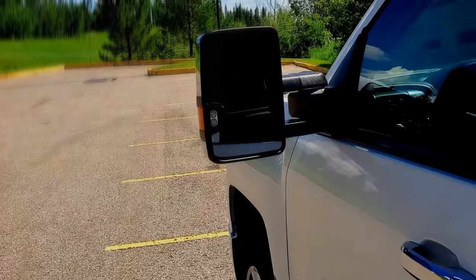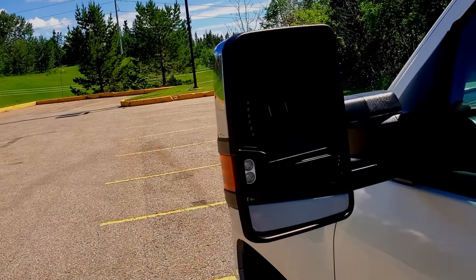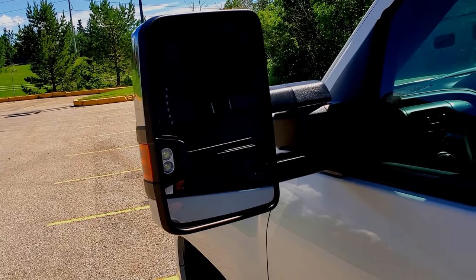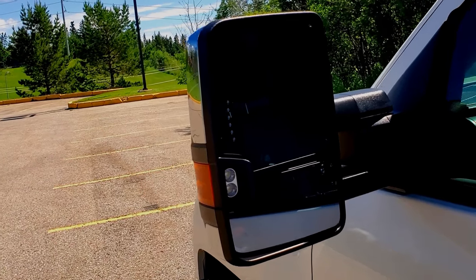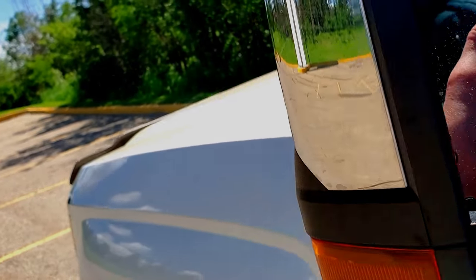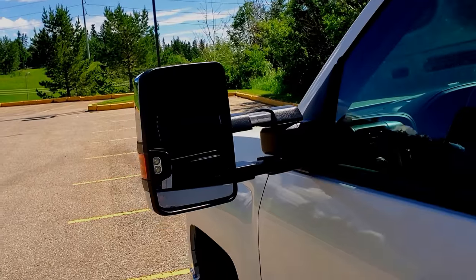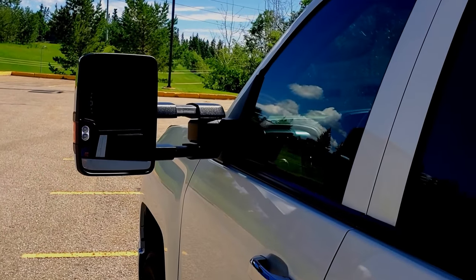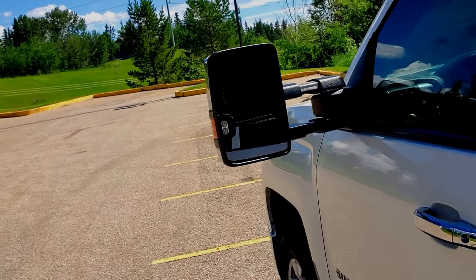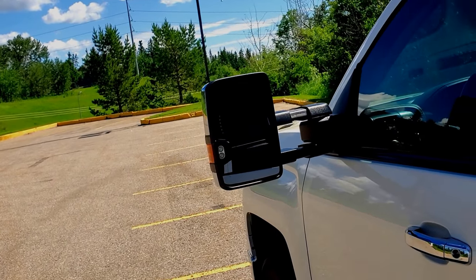Another thing that we've appreciated with this truck is the towing mirrors. They're a big mirror with turn signals and lights in them, and the bottom section is a convex mirror, so you have very little in the way of blind spots. You just pull them and they pop out about three inches for additional visibility — with that you can usually see down the side of your trailer.